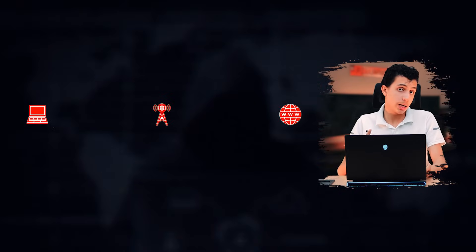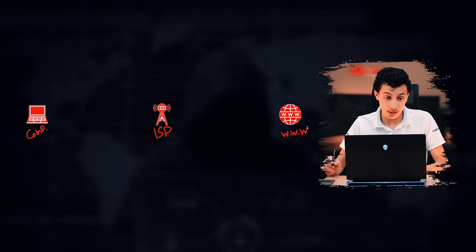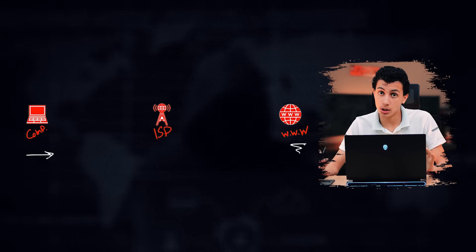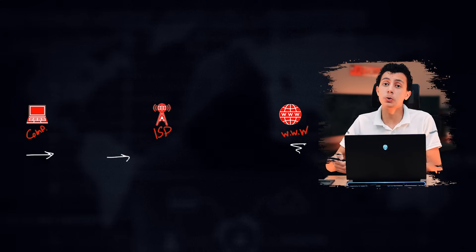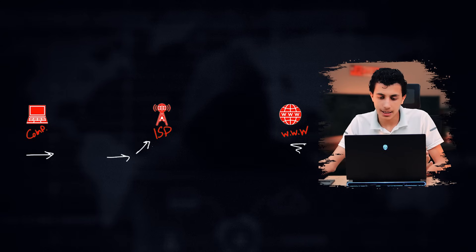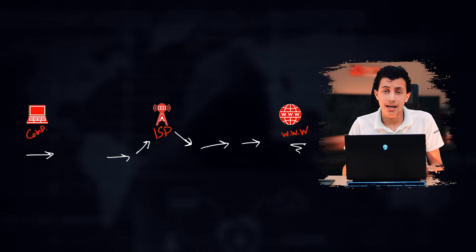Let me make this simpler. Say this is your computer, this is the ISP, and this is the website you're trying to visit. When you access a website, you send a request from your device — computer, laptop, or mobile — and that request goes to the ISP first, because the ISP is your internet provider. The ISP can see that request and then forwards it to the website.